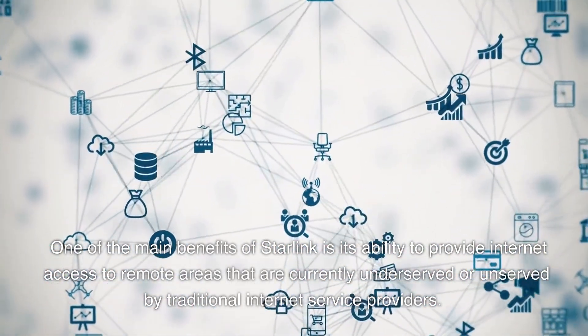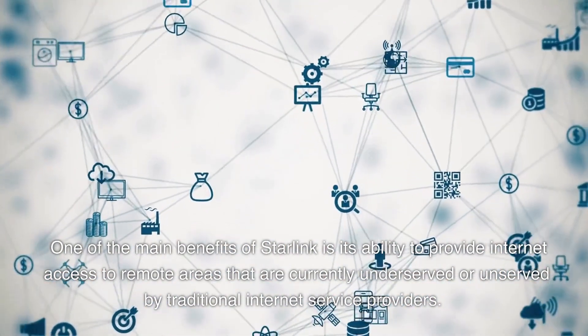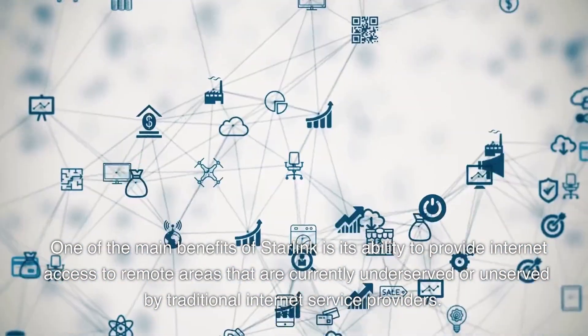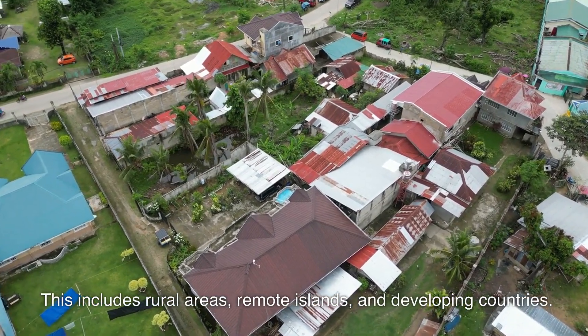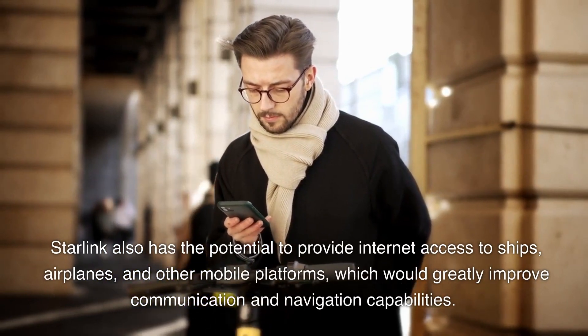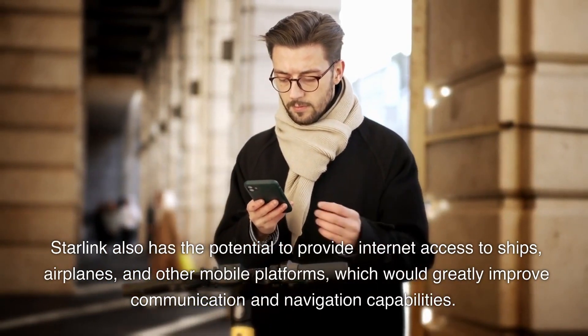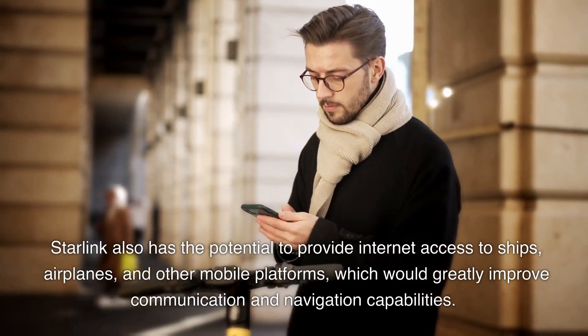One of the main benefits of Starlink is its ability to provide internet access to remote areas that are currently underserved or unserved by traditional internet service providers. This includes rural areas, remote islands, and developing countries. Starlink also has the potential to provide internet access to ships, airplanes, and other mobile platforms, which would greatly improve communication and navigation capabilities.